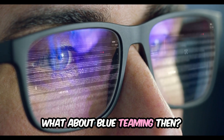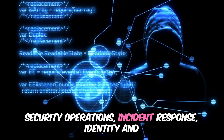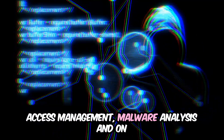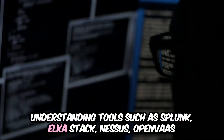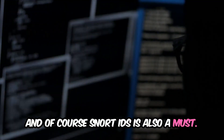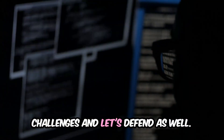What about blue teaming? The path is different than penetration testing. In blue teaming, aim to understand security operations, incident response, identity and access management, malware analysis, and on a more advanced level, reverse engineering. Understanding tools such as Splunk, ELK Stack, Nessus, OpenVAS, and Snort IDS is also a must. You can check out TryHackMe's SOC tracks, as those are very helpful to get you started. Also check out Hack The Box Sherlocks challenges and LetsDefend as well.